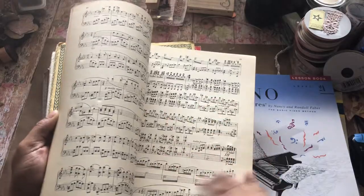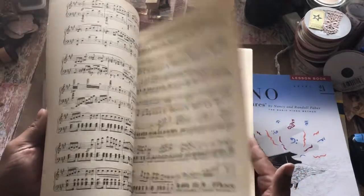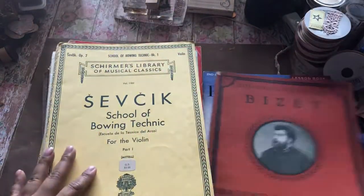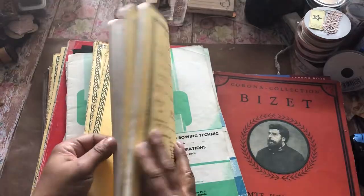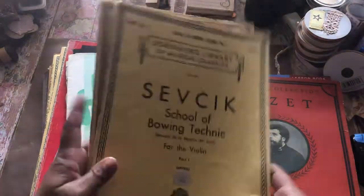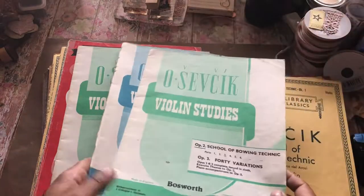Look at that — look at that. And a few of these, it's music paper. I've got a couple of those. Some violin studies.